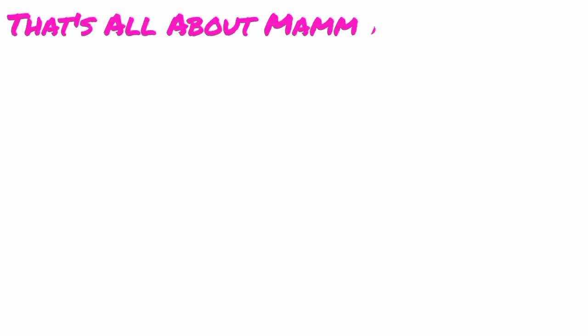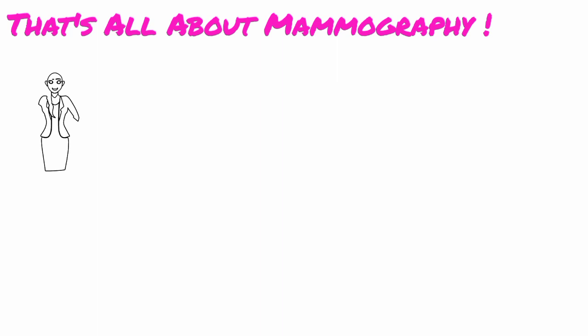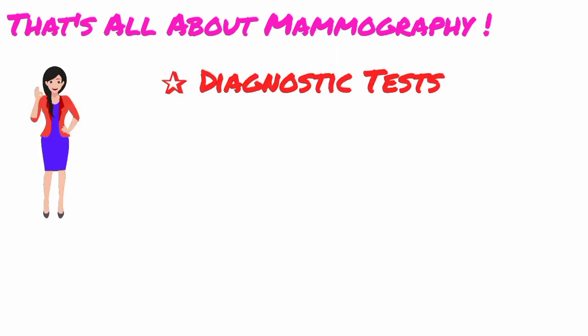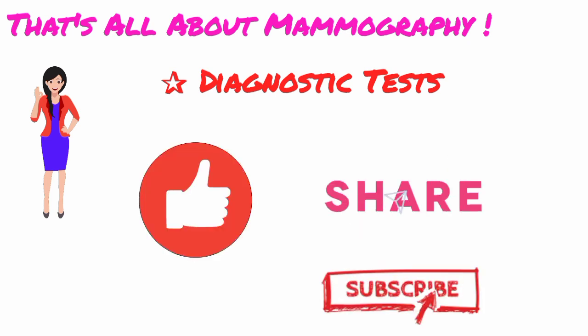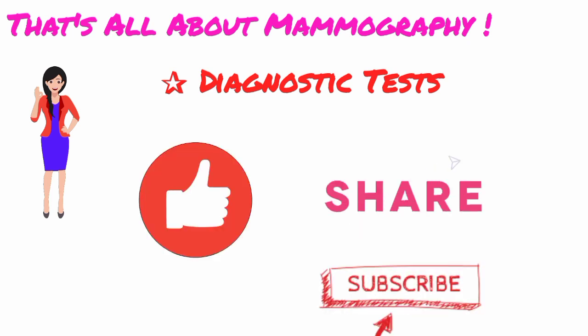That's all about mammography. Hope you like this video. For more videos about various diagnostic tests, please like and share this video and subscribe to my channel, PharmacyD. Thank you.